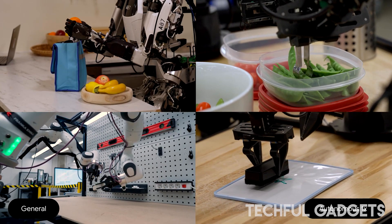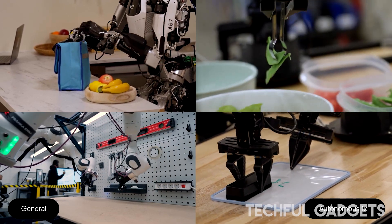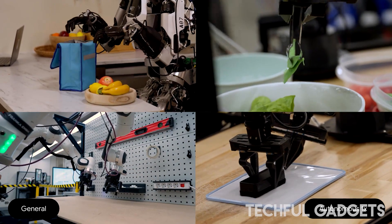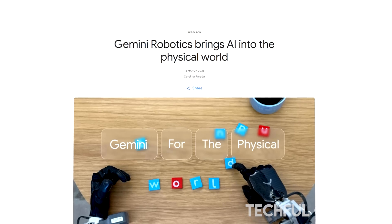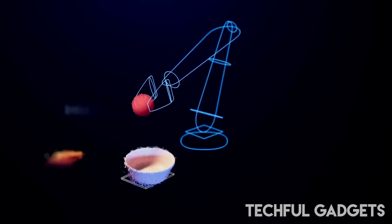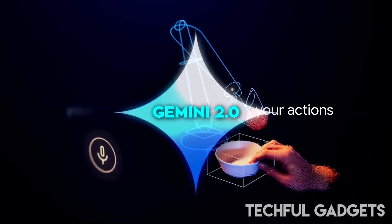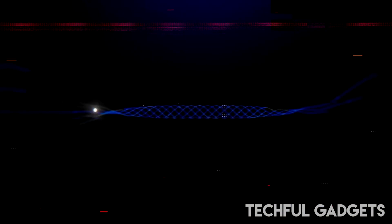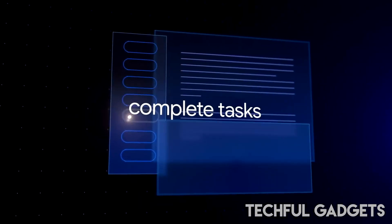Gemini Robotics ER can perform all the steps necessary to control a robot right out of the box — including perception, state estimation, spatial understanding, planning, and code generation. In such an end-to-end setting, the model is two to three times more successful than Gemini 2.0. Where code generation is not sufficient, Gemini Robotics ER can tap into the power of in-context learning, following the patterns of a handful of human demonstrations to provide a solution.